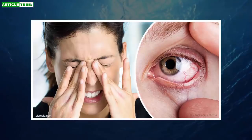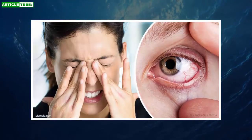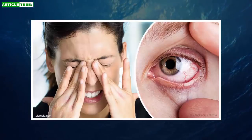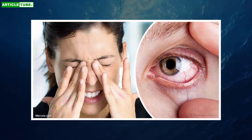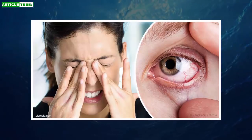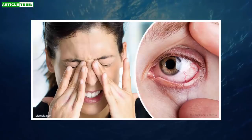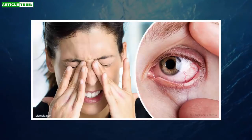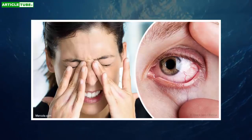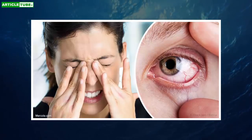Omega-3: Your body begins using omega-3 fats before you're born to help develop your vision. Those benefits continue through adulthood, and omega-3 may be a useful remedy for dry eye. In a study with more than 450 participants, a daily dose of 360 mg eicosapentaenoic acid and 240 mg docosahexaenoic acid helped reduce symptoms of dry eye in people whose condition was aggravated by computer use.